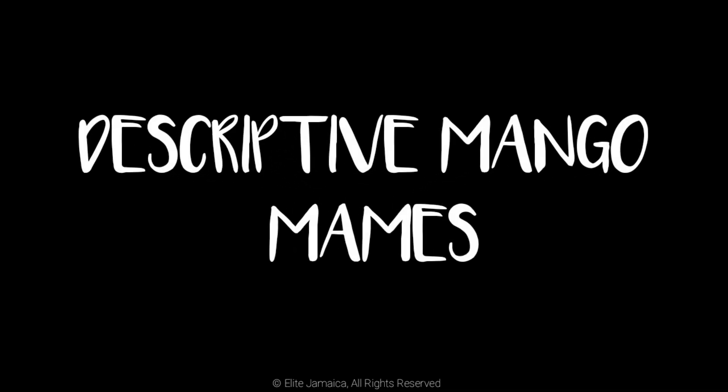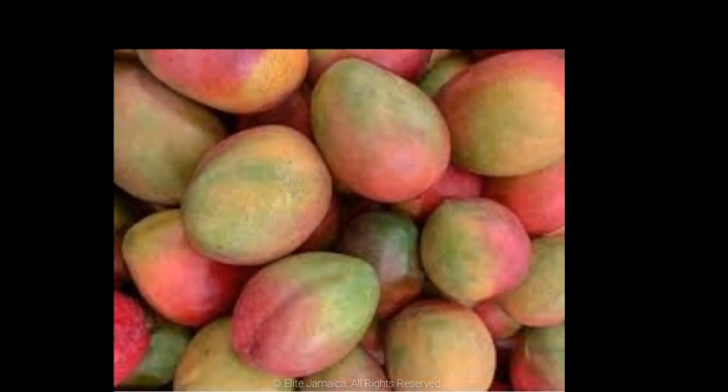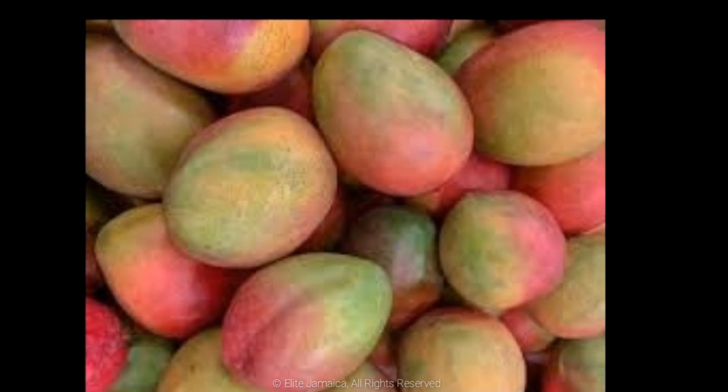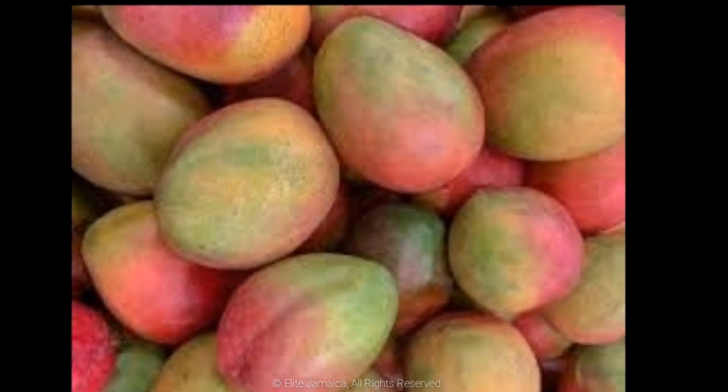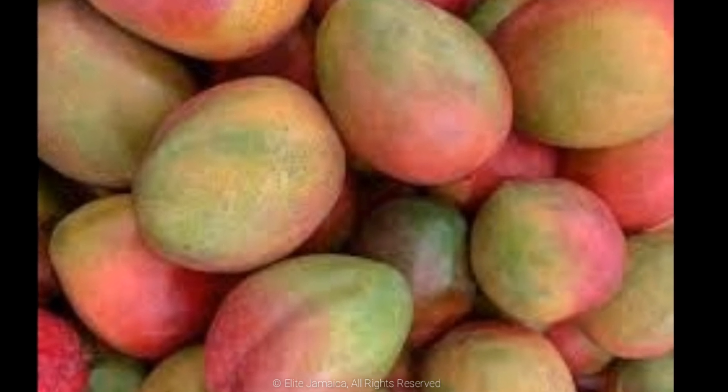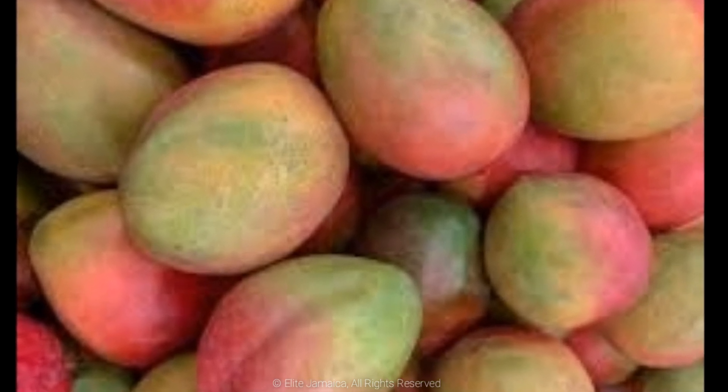Descriptive Jamaican mango names. Sweetie, otherwise known as Sweetie Come Brush Me or Come See, is known for its sweet, distinctive flavor as the name suggests. It is flattish, oblong, kidney-shaped with varied colors of yellow, green, gold, orange and red.